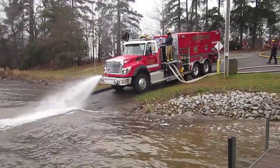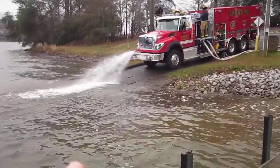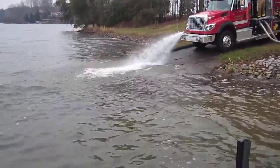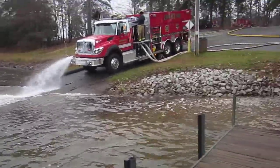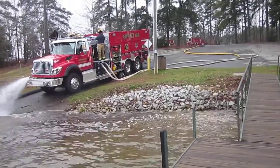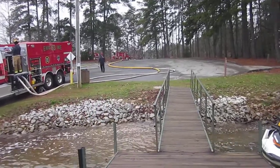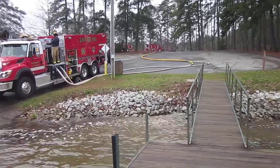This is Westminster Engine 6.3, a big engine tanker. He's drafting — hard to see — but he's drafting out of a six-inch hard sleeve using the TFT low-level strainer on the boat ramp, and feeding that five-inch hose with dual threes coming off the driver's side — the 1,500-gallon-per-minute pumper — and then off the ramp through 200 feet of five-inch hose to a manifold. That's where they're loading tankers.